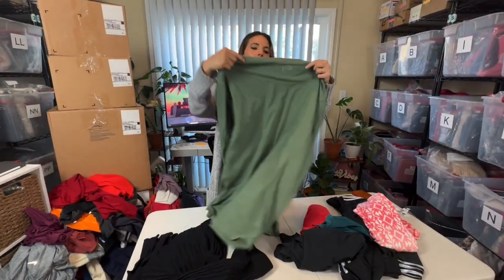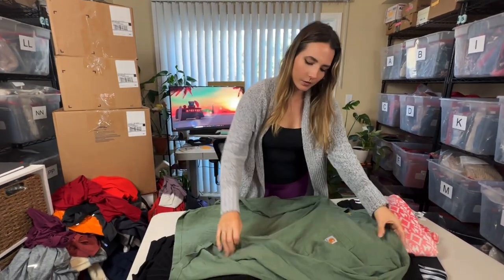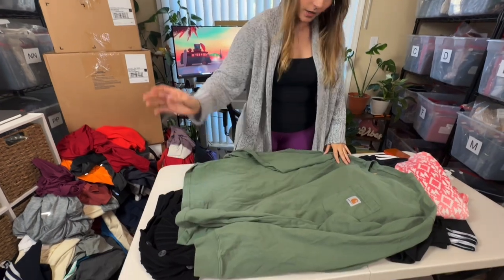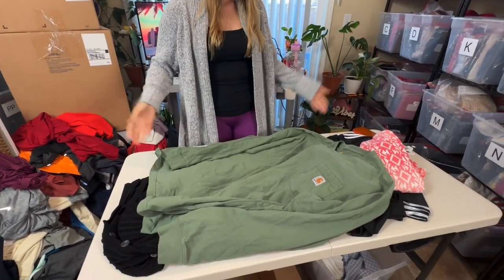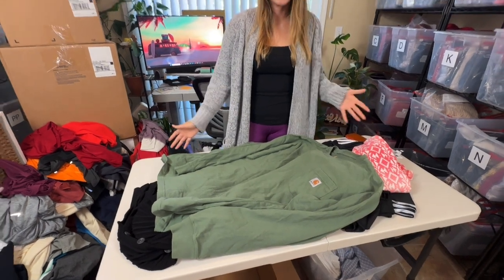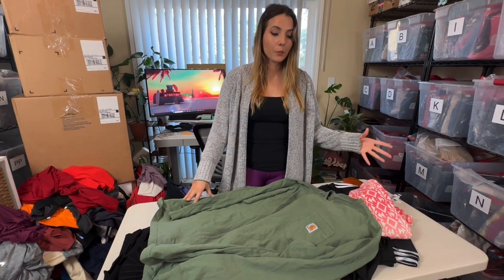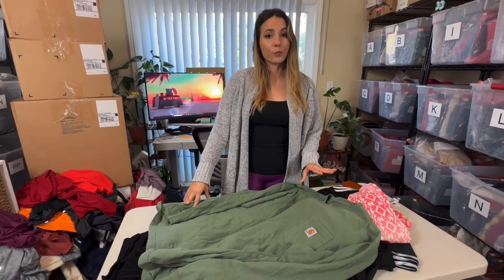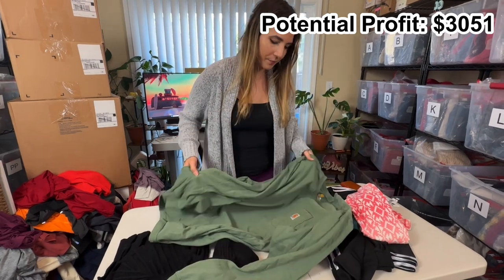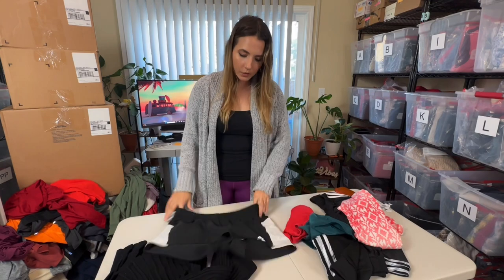This is a basic Carhartt long sleeve shirt — it's a 2XL and a great color. Carhartt's basic tees don't go for too much, but it's a very in-brand right now so it will go pretty fast, probably about $20. These are just a pair of Adidas shorts — very lightweight with no liner.